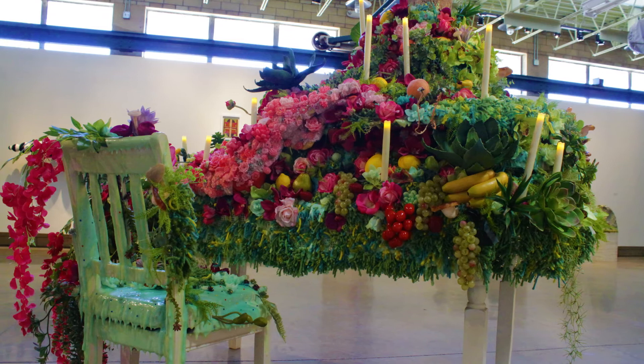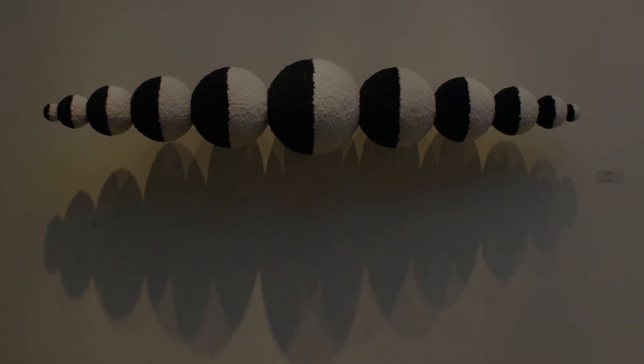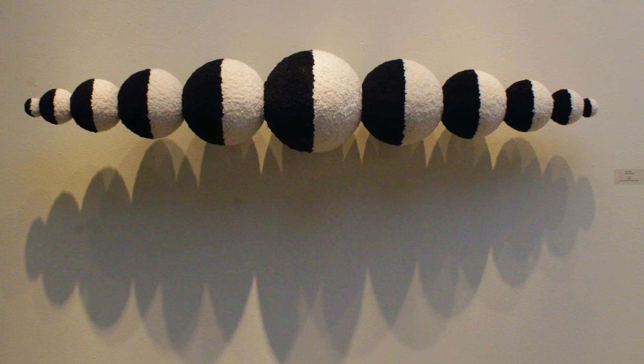Nea Glatt's work, Tangents Aligned, is a formal investigation of line, shape, value, balance, and texture — all done in fiber. The stark contrast between the forms and the tactile quality of the work invite the viewer in.